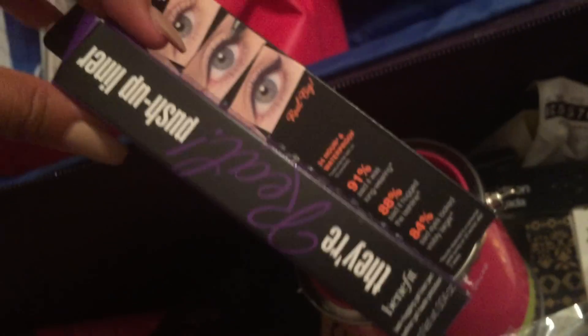They're Real — I love They're Real. They have this new color line and it's sick. And then China Glaze nail polish — this is matte, I'm pretty sure.